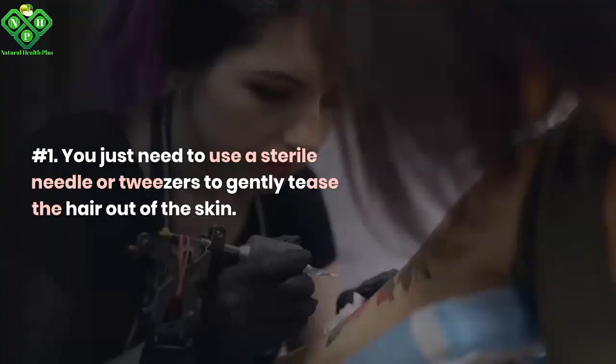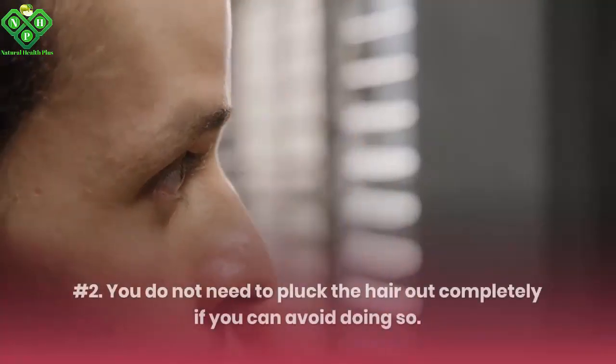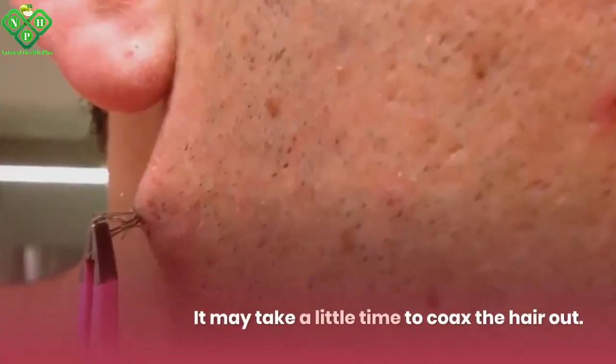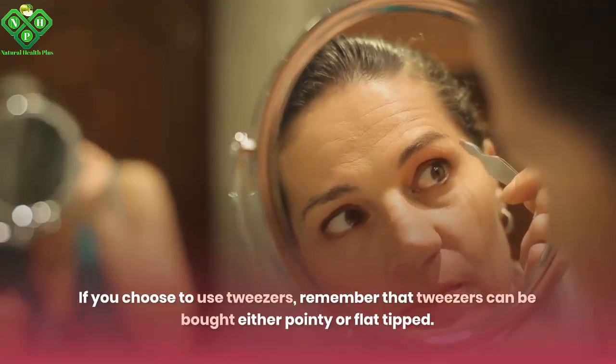Number 1: Use a sterile needle or tweezers to gently tease the hair out of the skin. Number 2: You do not need to pluck the hair out completely if you can avoid doing so — just make sure that the ingrown end is out of the skin. It may take a little time to coax the hair out. If you choose to use tweezers, remember that tweezers can be bought either pointy or flat tipped.